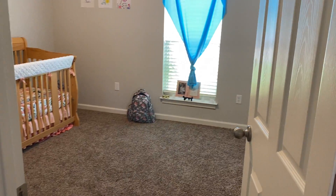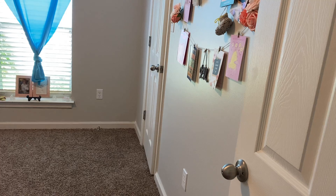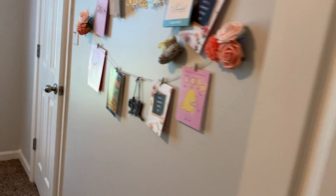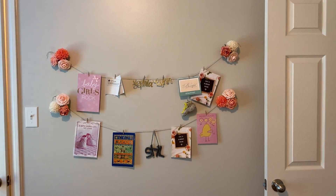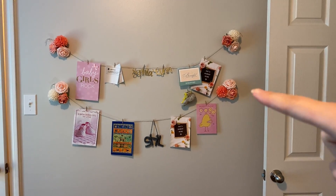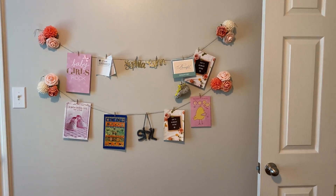This is her entry to her room. This is the first wall when you walk in. We got gifted a lot of these little flowers — they were adorable — so I've kind of put them all over her room.